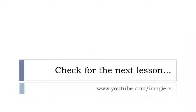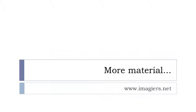I hope that was clear! If you want more lessons, visit youtube.com/imagier and imagier.net for more material. Have a great day, bye bye!